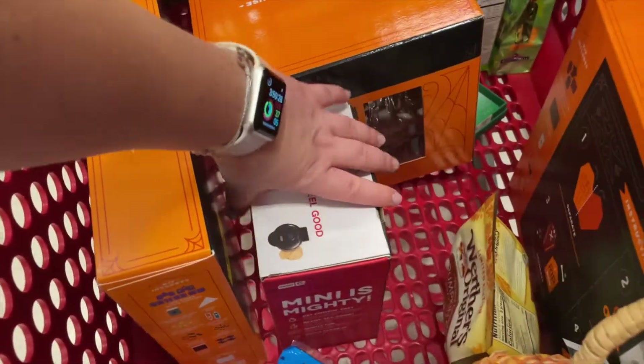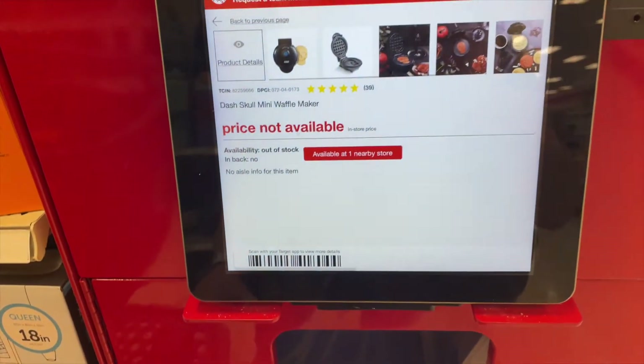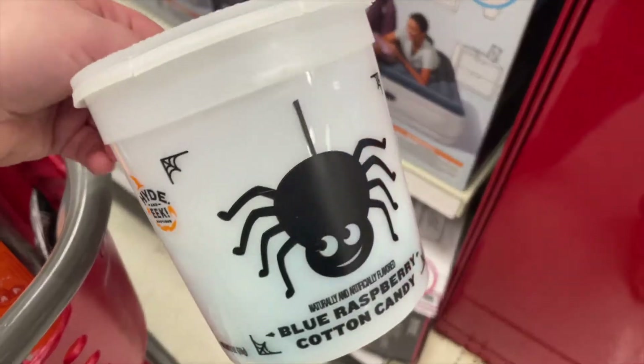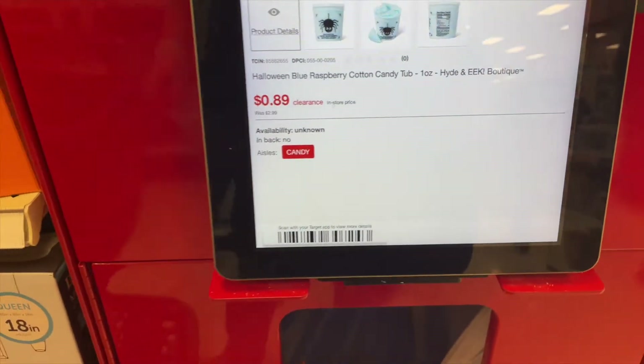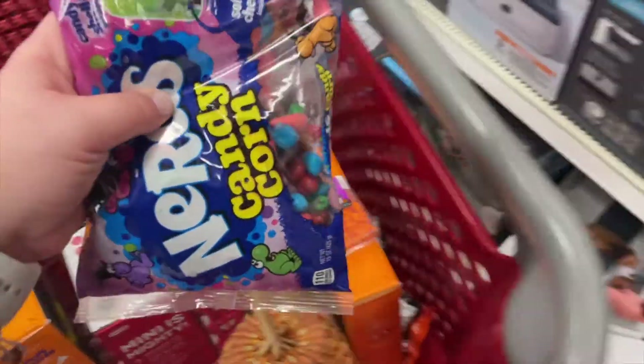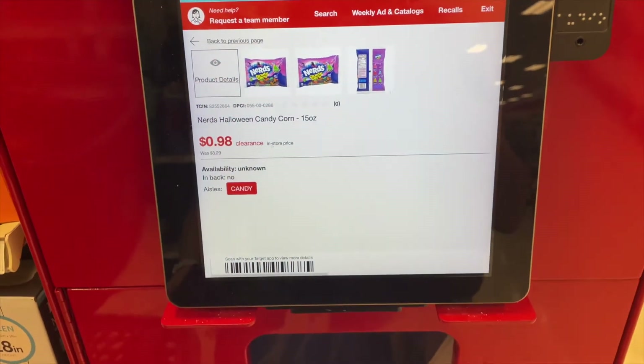Go Phillies — comment down below who you're rooting for! I did not grab another Waffle Maker; I already grabbed two this week. If you haven't seen the TikTok, go check it out. Cotton Candy is $0.89 — you can never go wrong as long as you brush your teeth after. The Nerds Candy Corn was $0.98 — I'm not a fan of candy corn but I love Nerds, and that's a great price for a snack.